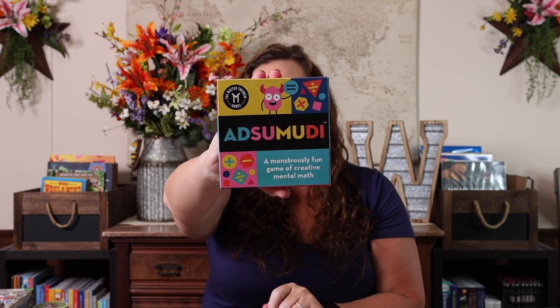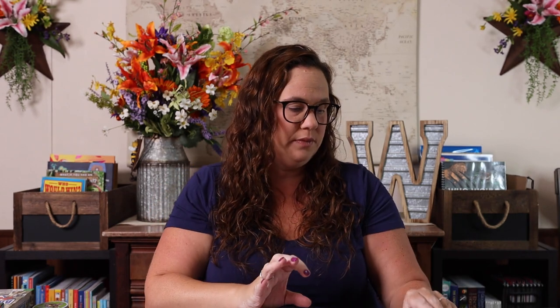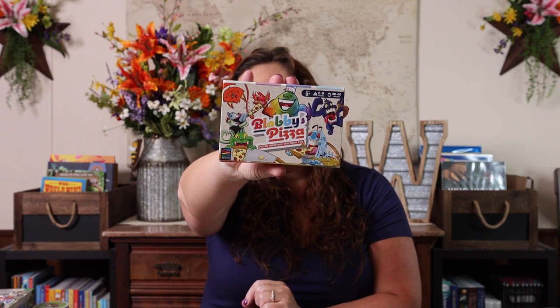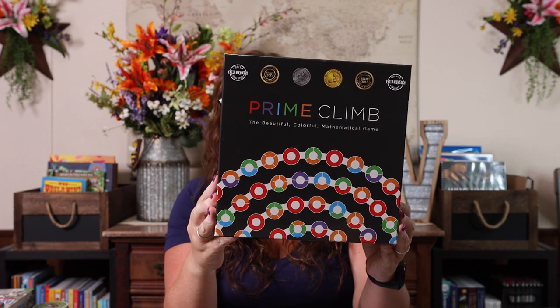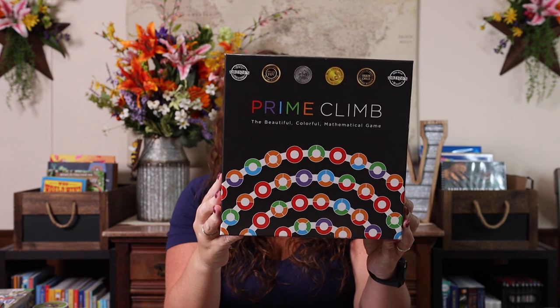We started playing Target last year and we definitely have years left with it. Same thing for Ads Monday — because it uses all four operations, I think this one could be used for a while. It is ages nine and up. We also have Blobby's Pizza, which has quite a bit to do with fractions. This one also is ages nine and up.